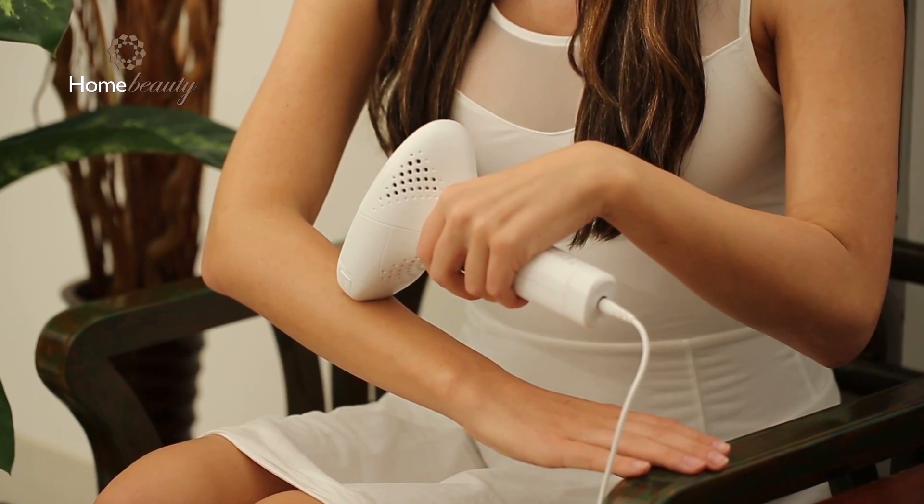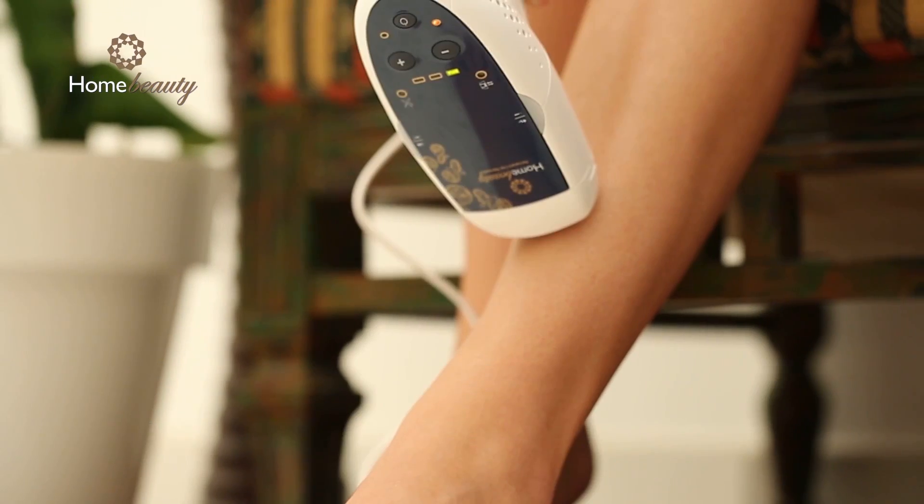Home Beauty has been cleared for 4 years and has seen millions of treatments worldwide — in the United States, Canada, Europe, Asia and more. Affordable compared to professional clinics which cost $2,000 and above, or other at-home lasers.